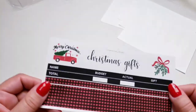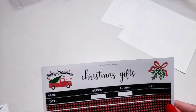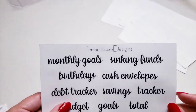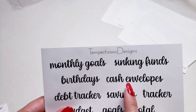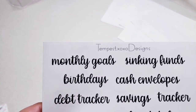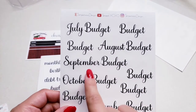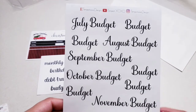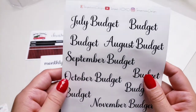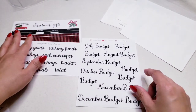This is so cute, I'm excited to use this. Thank you Tempest, if you're watching. I'm going to use this in my budget planner. Now we have the font stickers: monthly goals, sinking funds, birthdays, cash envelopes, debt tracker, savings tracker, budget goals in total. She also gave me July through December budget stickers and one that just says budget. These stickers are individual — thank you, how fun!